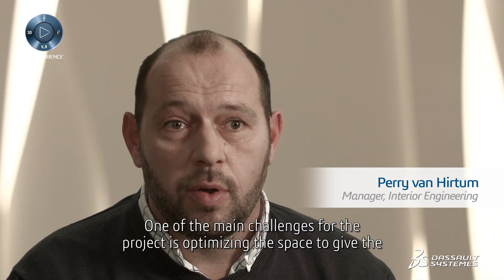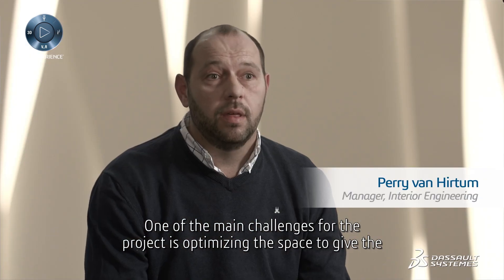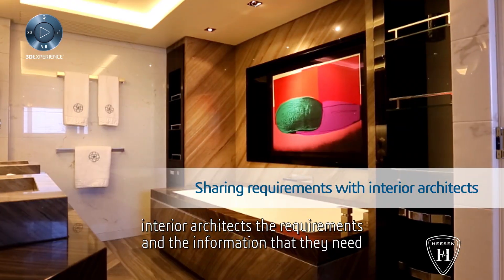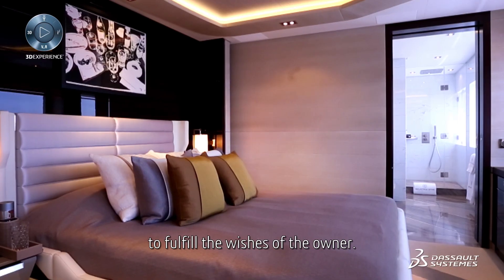One of the main challenges for the project is optimising the space to give the interior architect the requirements and the information that they need to fulfil the wishes of the owner.